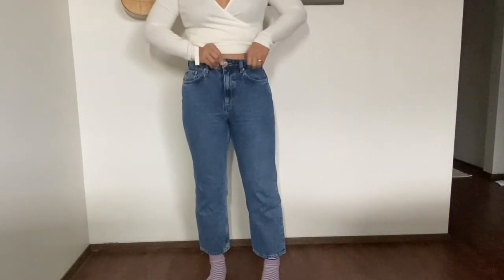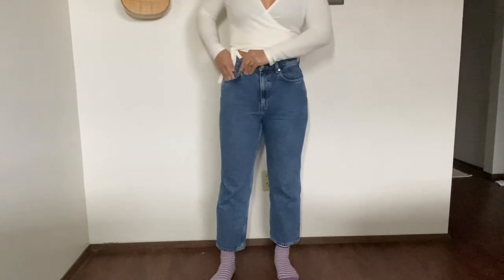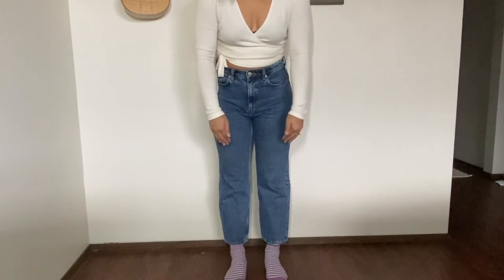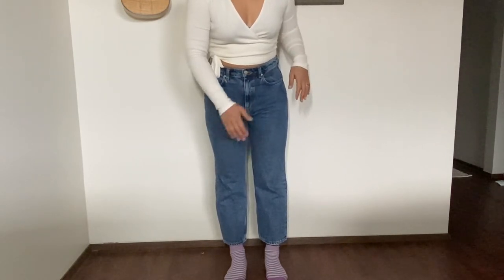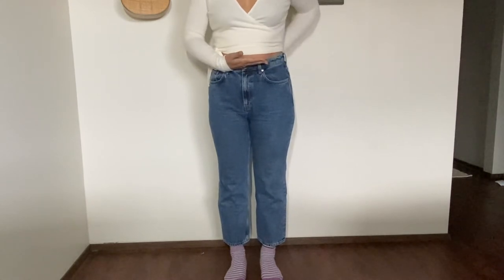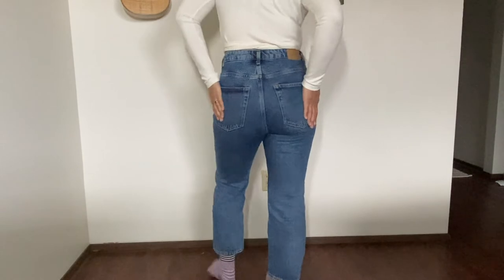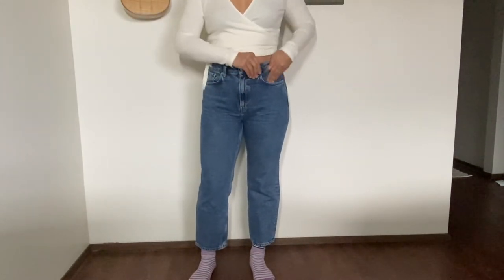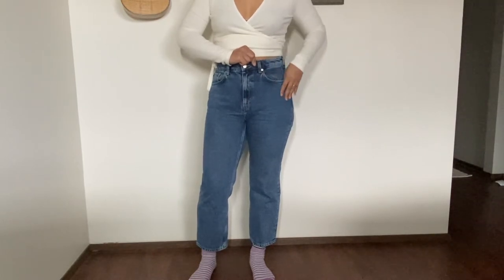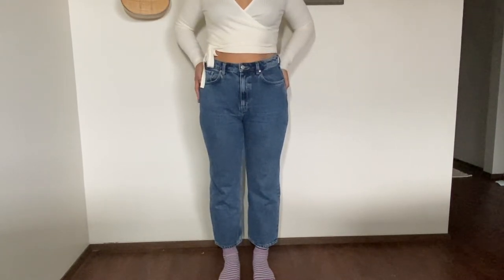Next I have the Weekday Voyage straight leg in a medium wash. I got it in a 26 length because I wanted it shorter. It's super high-waisted, sitting right on my waist — I love the fit. The jeans have no stretch, they're pretty rigid, and the denim is a lot thicker and heavier than the Everlane ones.